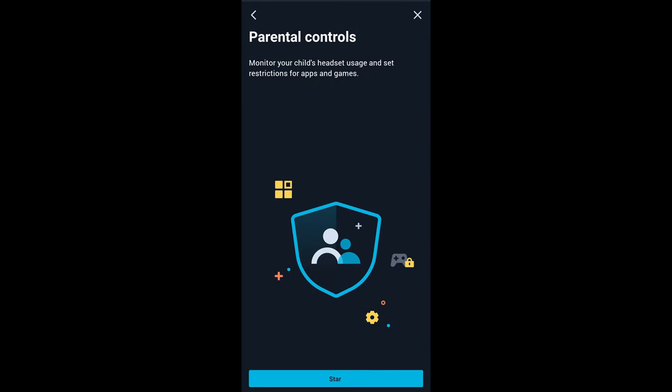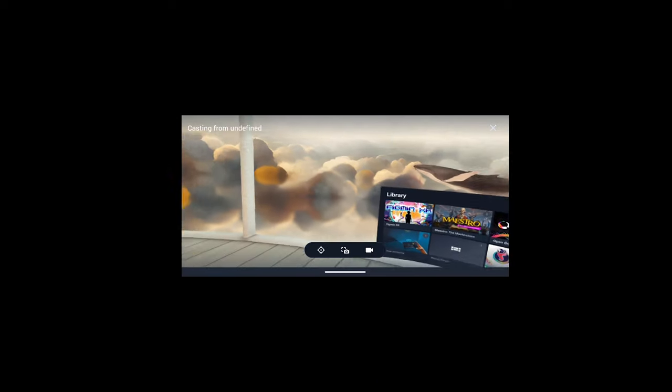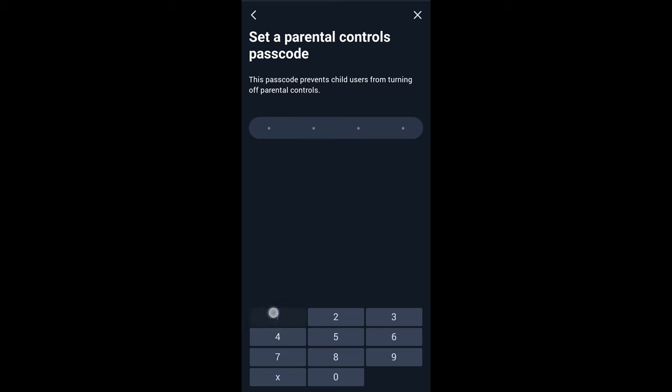And for peace of mind, we've also introduced parental controls. This makes it easy to limit the time in a headset, choose the content available, and even see what the user is seeing. All of this can be set up in the VIVE Manager companion app on iOS or Android with a pin to protect it.